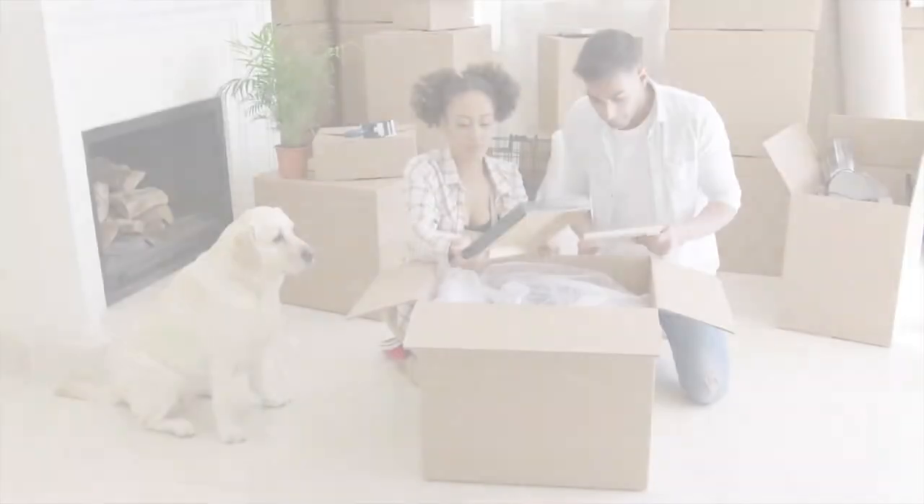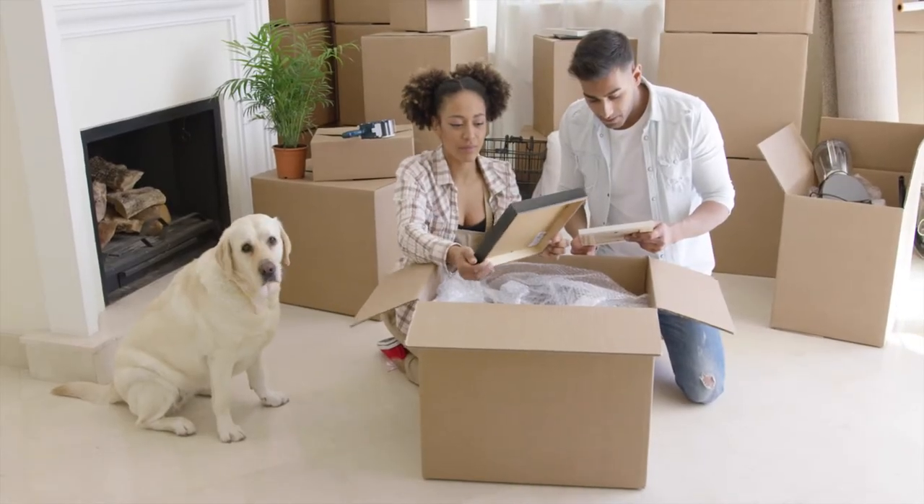Condo owners are obviously aware of the pros and cons of homeowners associations, but that doesn't necessarily mean potential buyers will be. So it's important when selling a condo that you're fully aware of and disclose all of the rules, regulations, fees, and potential special assessments to any buyer.